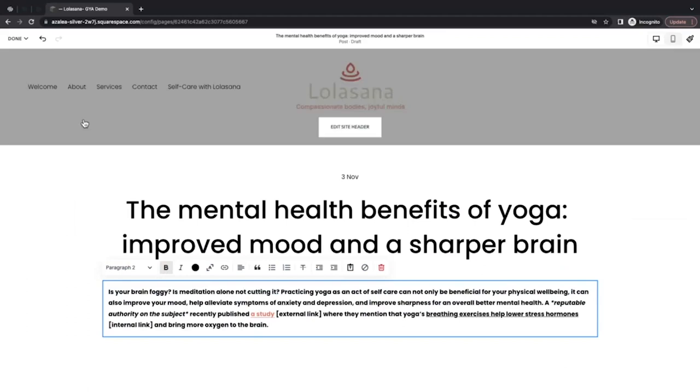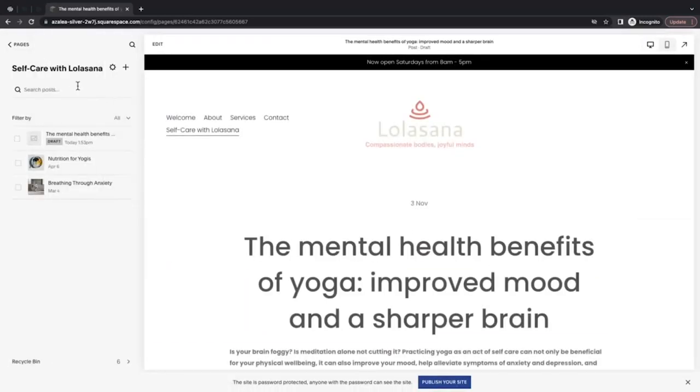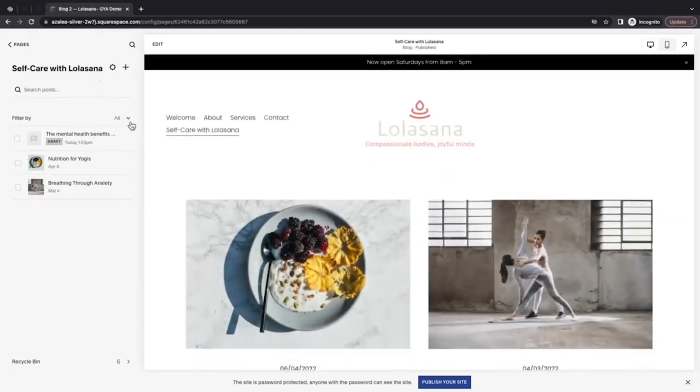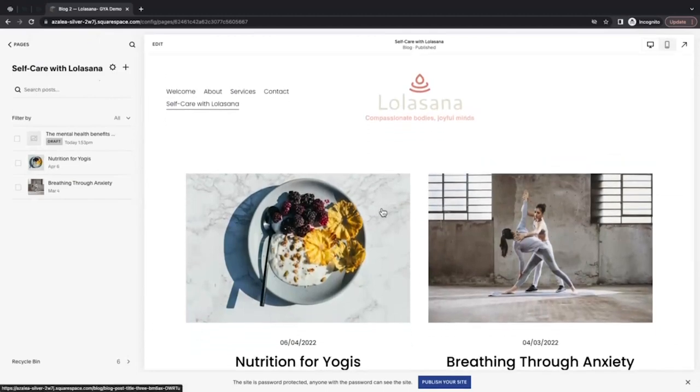I'm going to hover over the Done button and click Save to save my post. A blog page is a collection page that contains links to my individual blog posts, as you can see here — this is my main blog page, and clicking on either of these blog posts will take me to that post.